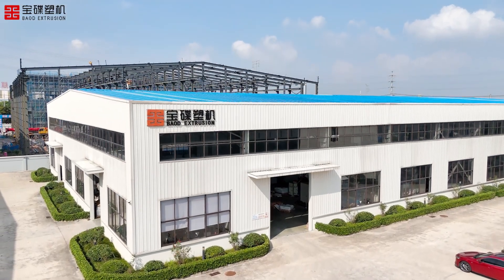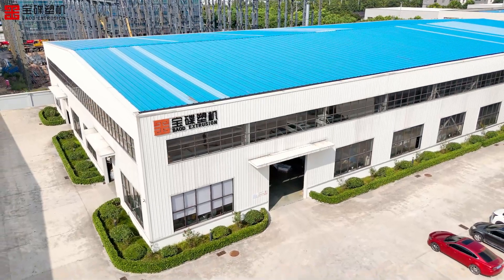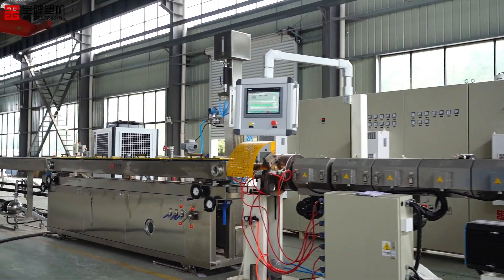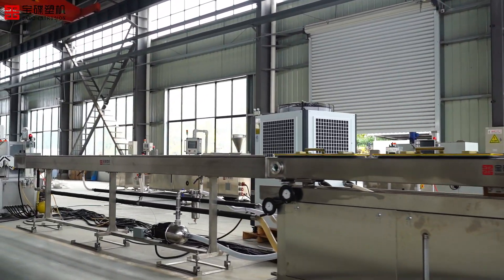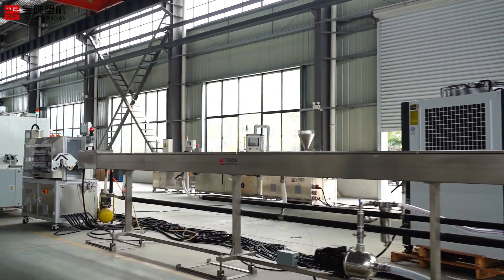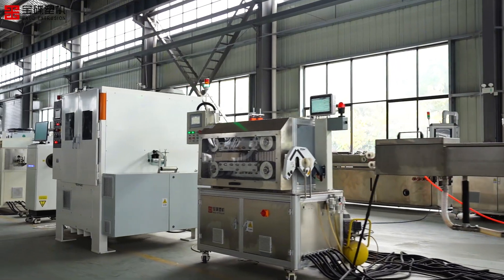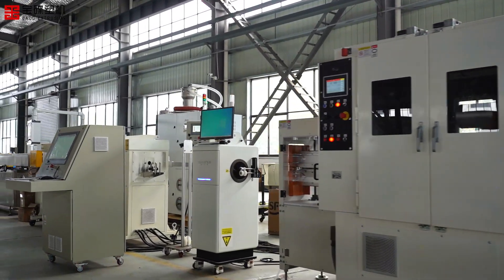With the booming development of new energy vehicles, the reliability and environmental performance of the cooling system are crucial. The TPV knitted composite cooling water pipe extrusion line is realizing disruptive innovation in this field. TPV knitted composite cooling water pipe is a new type of high performance pipe widely used in the automotive field, with superior hydrolysis resistance and lightweight making it very popular in the market.